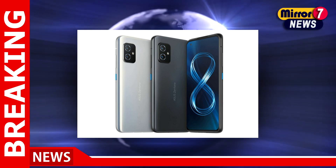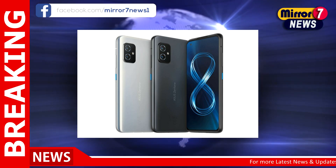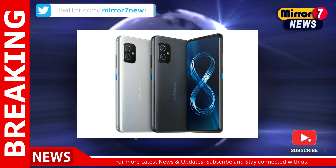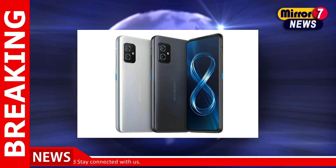Asus had begun its Android 13 update rollout in December last year, starting with the Asus Zenfone 9. A month later, the Zenfone 8 and Zenfone 8 Flip are receiving the update in India, Russia, Europe, Taiwan, and other countries.